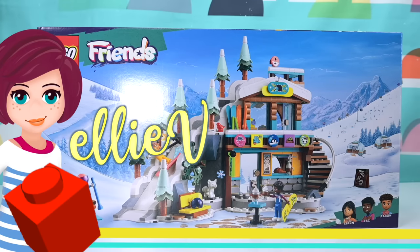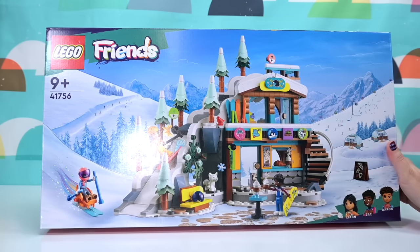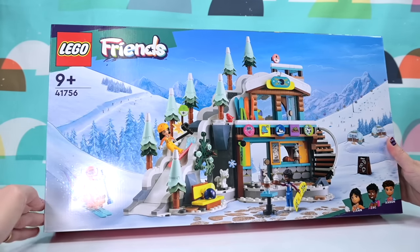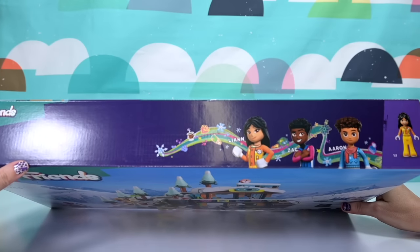Hey, welcome back! Today we're building the LEGO Friends Holiday Ski Slope and Cafe. It's one of two sets that the LEGO Friends team dropped on us. We have the usual summer and winter releases, but these were a couple that dropped near the end of the year which are winter themed.